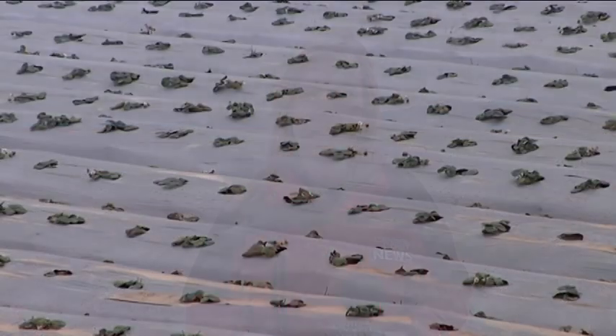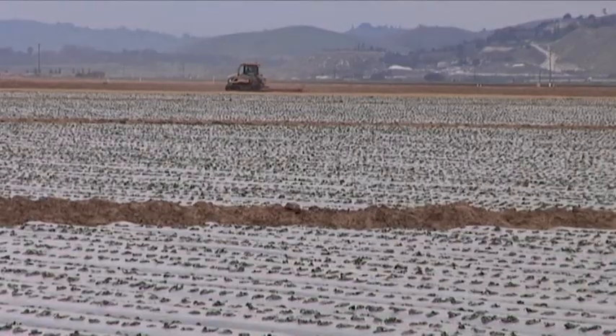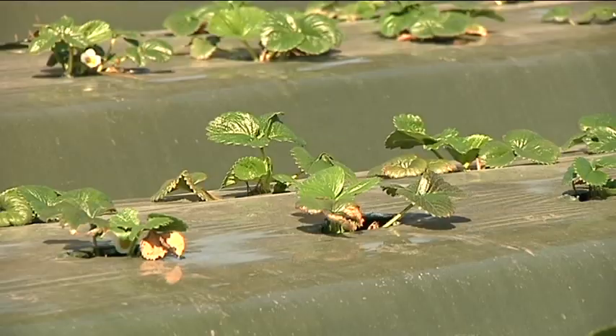Winter is a time when thousands of tiny strawberry plant buds start to pop up across the Central Coast scenery. That's because it's growing season here for strawberry farmers. In Salinas and Castroville, some plants come up yellow every single year without fail.